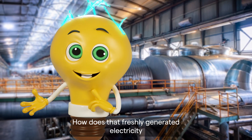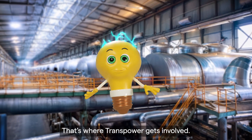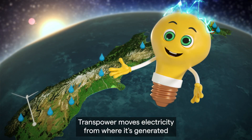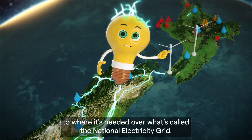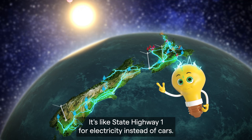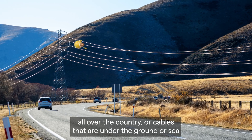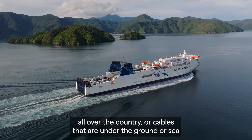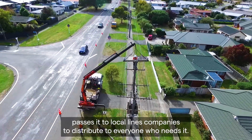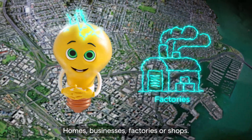How does that freshly generated electricity get from where it's made to your house? That's where TransPower gets involved. TransPower moves electricity from where it's generated to where it's needed over what's called the National Electricity Grid. It's like State Highway 1 for electricity instead of cars. It zooms along big thick wires that are connected by towers all over the country, or cables that are under the ground or sea. When that power arrives to each city or town in New Zealand, TransPower passes it to local lines companies to distribute to everyone who needs it – homes, businesses, factories or shops.